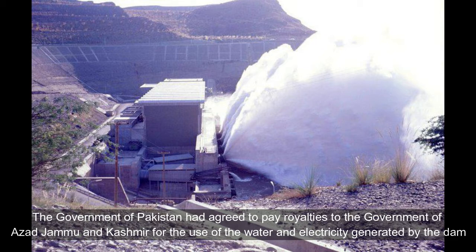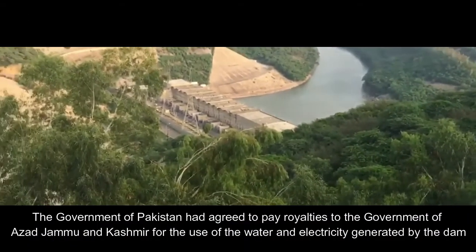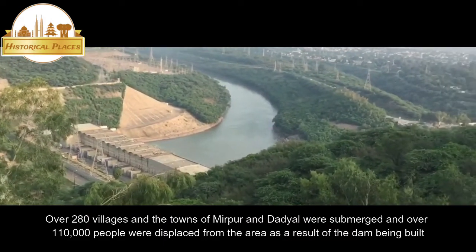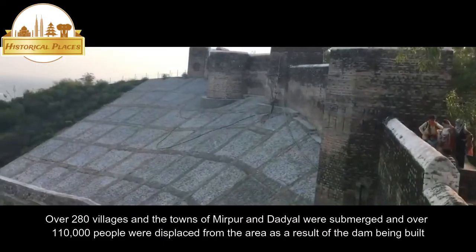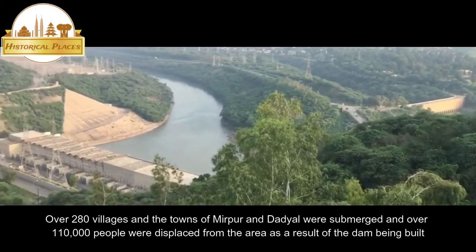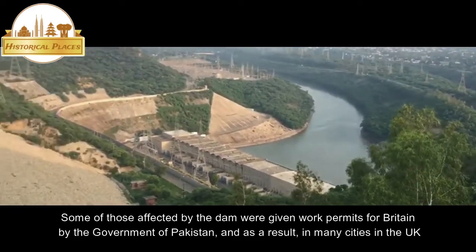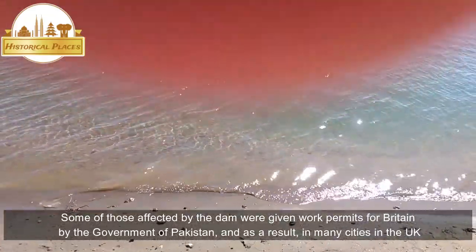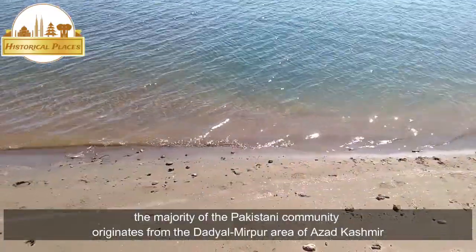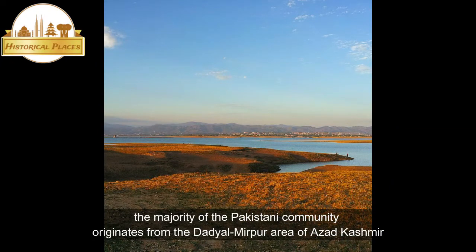The government of Pakistan had agreed to pay royalties to the government of Azad Jammu and Kashmir for the use of water and electricity generated by the dam. Over 280 villages and the towns of Mirpur and Dadyal were submerged, and over 110,000 people were displaced from the area as a result of the dam being built. Some of those affected by the dam were given work permits for Britain by the government of Pakistan, and as a result, in many cities in the UK the majority of the Pakistani community originates from the Dadyal-Mirpur area of Azad Kashmir.